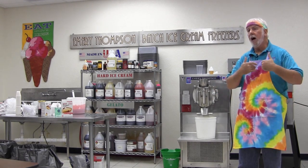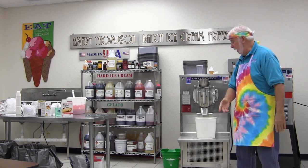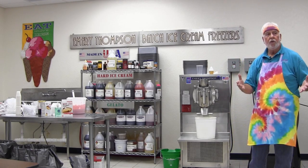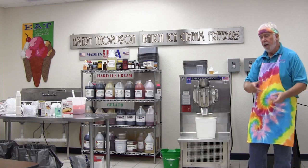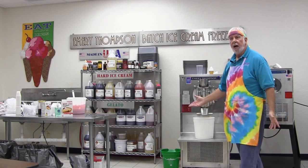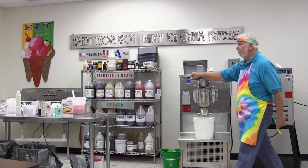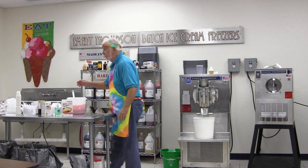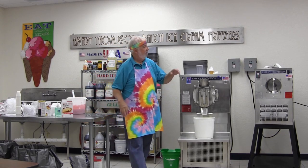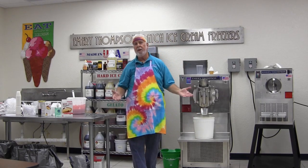I wish I had known these things in the beginning, but I learned by my mistakes. On the machine here, get a piece of rubberized drawer liner and cut a strip right across there — nothing will slide around. I use those on top of the machine and keep a spatula and a plastic container up there, so when I'm moving ice cream away, I replace it and the drips are minimized.